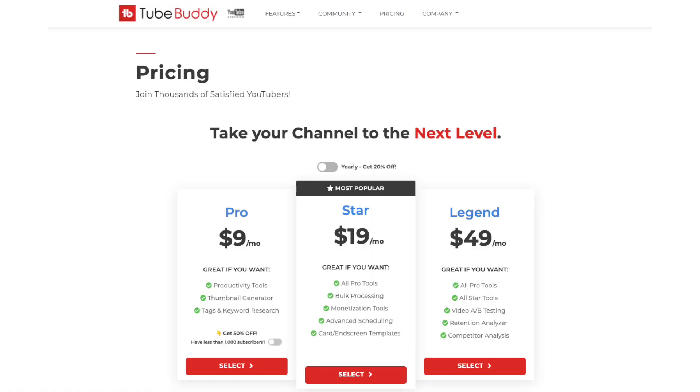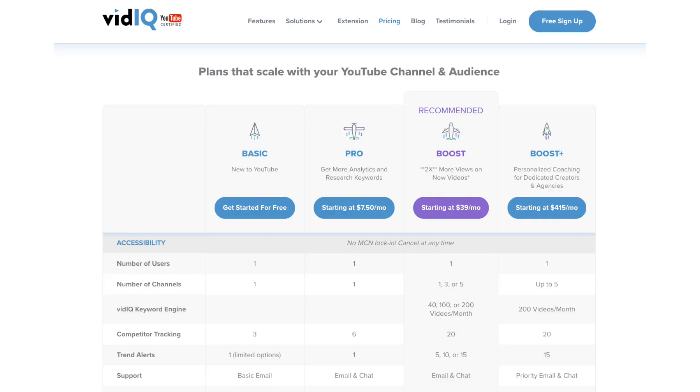Let's reset for a quick second. What is TubeBuddy and what is vidIQ? Both of them are extensions that are absolutely free for you to use to help grow your YouTube channel. Now the fact that they're both free is great; however, they both have paid plans that you have to pay for monthly, and depending on which one you go with depends on the amount of features that get unlocked.